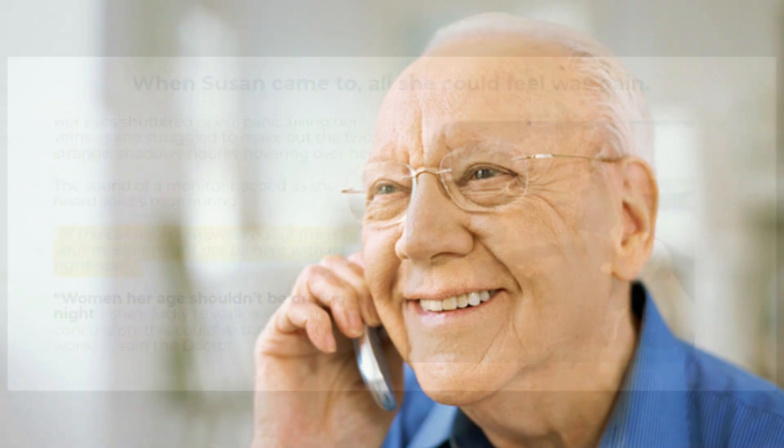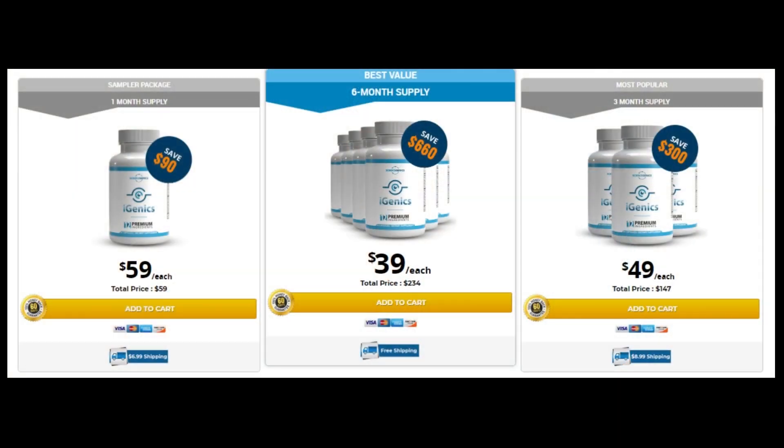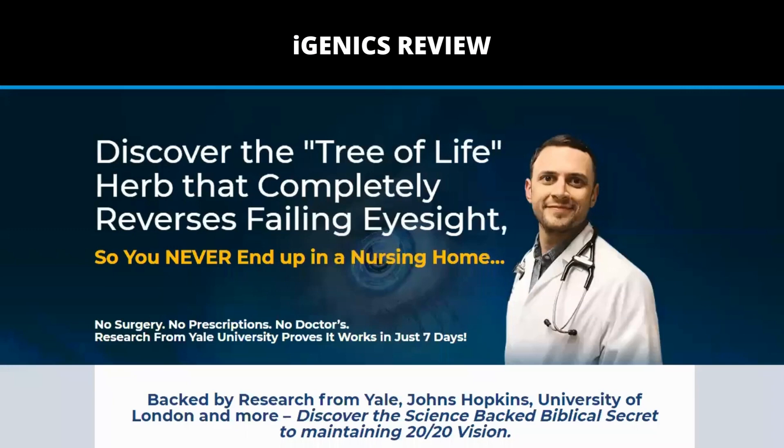I also have two really important warnings, so pay close attention to what I have to tell you. The first thing you need to know about Igenix is to be careful about the website where you're going to buy it, because Igenix is only sold on the official website. I have left the link to the official website below in the description of this video.